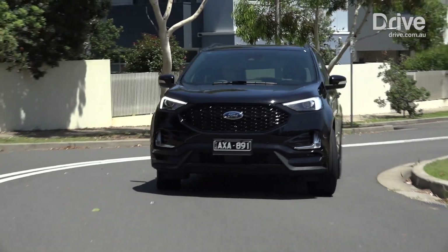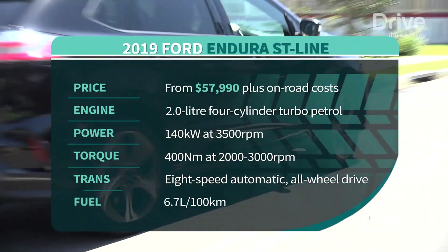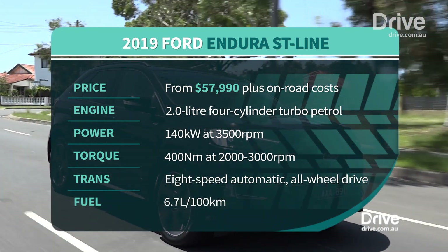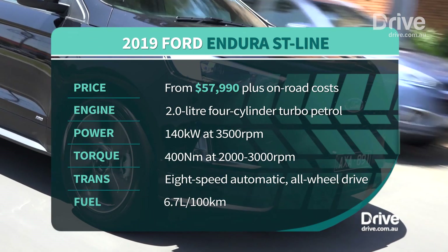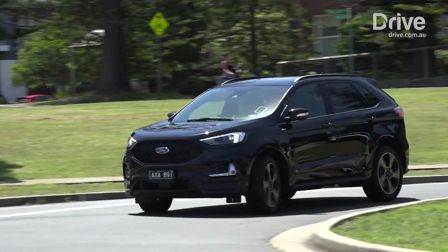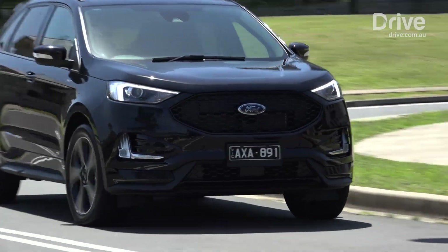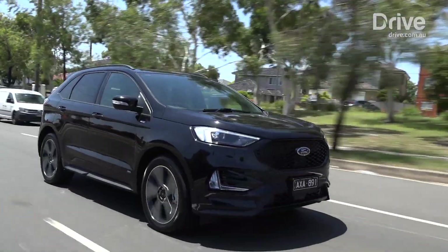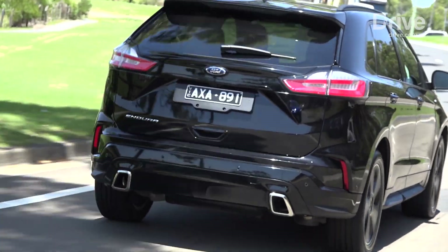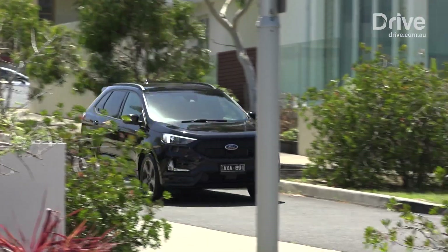Under the bonnet is a two-litre four-cylinder turbo diesel engine mated to an eight-speed automatic transmission. While good for 140 kilowatts of power and 400 newton-metres of torque on paper, in the real world it struggles to motivate such a large SUV. The eight-speeder helps it feel good off the mark, but it quickly runs out of puff when you get it going. That's because peak torque is only available between 2,000 and 3,000 revs, so it feels weak in the mid-range.